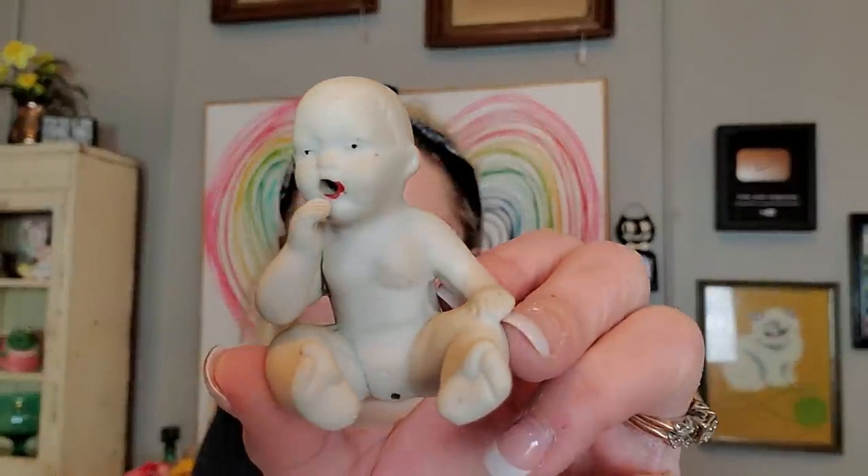This is something else I'm keeping — a little bisque baby. I paid $3.99 for him. He's just odd, but I like that about it. He has his hand up to his mouth with a hole in his mouth, and also a hole in his pee-pee area. Did it have a bottle and then it peed? I don't know if they made bisque babies that took a bottle and peed, but I think it's fun. I'm going to add it to my shelf of babies.